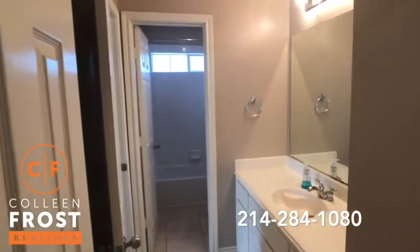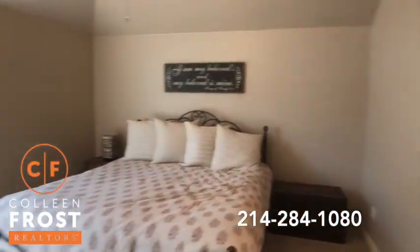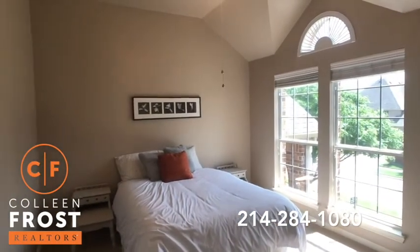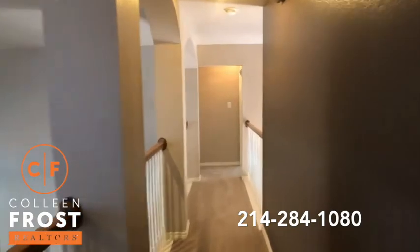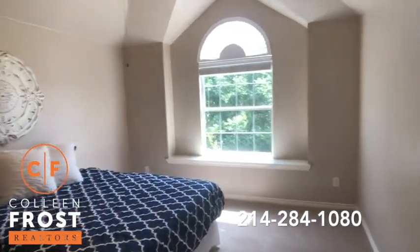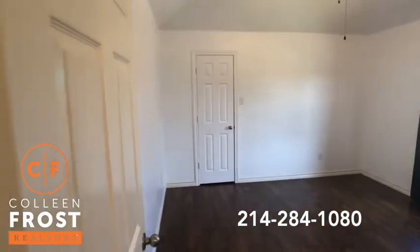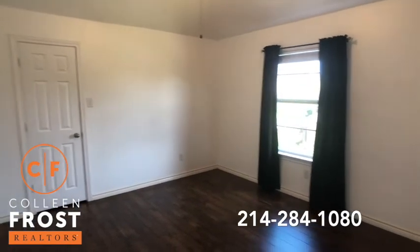Here we have our first full bath, which goes through into the guest bedroom. Here we have our second guest bedroom upstairs. And remember, that media room can be a third bedroom — it does have a closet in it. Here we have our fourth bedroom, and then a fifth bedroom. And if you did need a sixth, that media room does have a closet and a full bath.